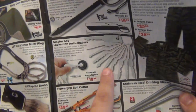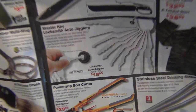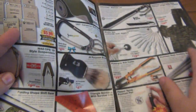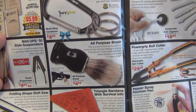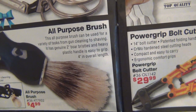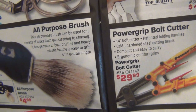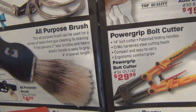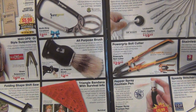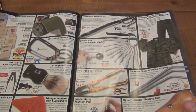These actually work very well; I've had experience with those. Bolt cutters. All-purpose brush — that right there is a shaving brush, as anyone who likes to shave traditionally knows. But I like how they're showing it with a gun, like you use it to clean your gun. It says this all-purpose brush can be used for a variety of tasks from gun cleaning to shaving — yep, shaving for sure. It has genuine two-inch bore bristles and a heavy plastic handle. Just a different way to advertise it, but clearly a shaving brush.